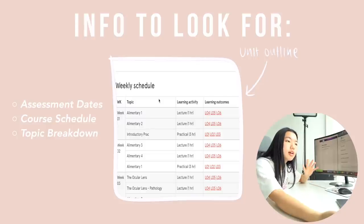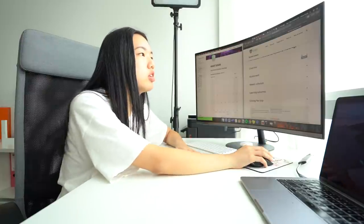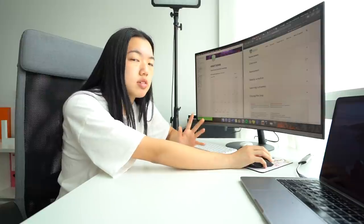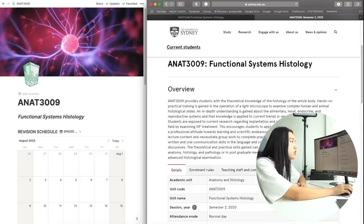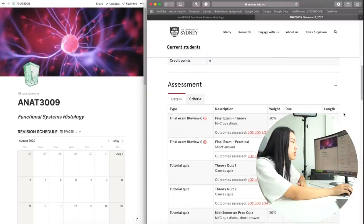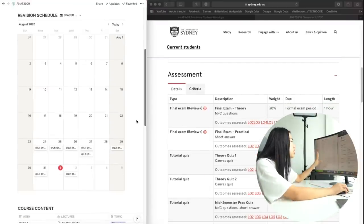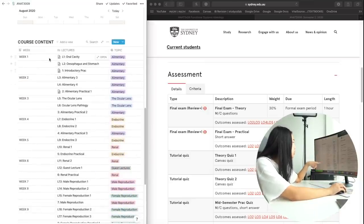If you're in high school doing the IB, you can do the exact same thing with your course syllabus, which is available online. Any outline that gives you a rough estimate of when you're doing things and when your assessments are is really helpful to input into your Notion workspace. The unit outline gives you an overview — it tells you when all your assessments are, what type they are, and their weighting. The revision schedule you don't need to fill in now; you can leave that for later.